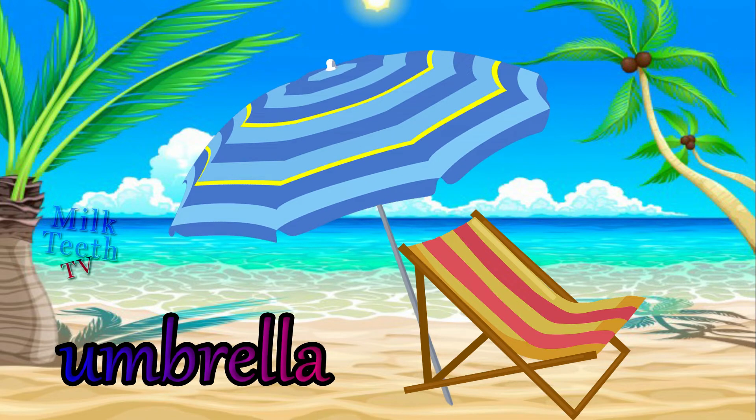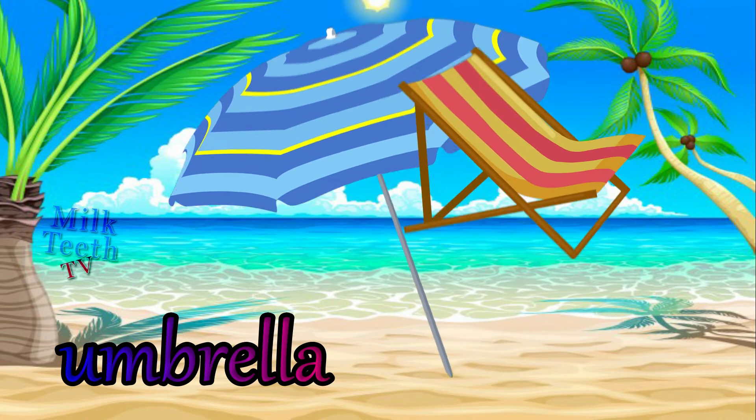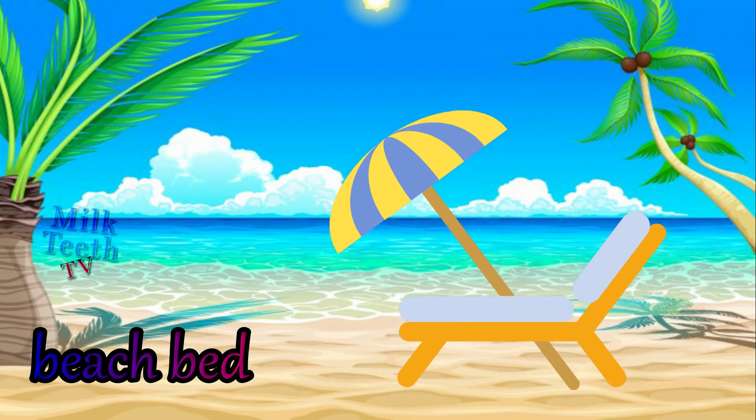Umbrella — very important to get protection from the beach sun. The beach bed.